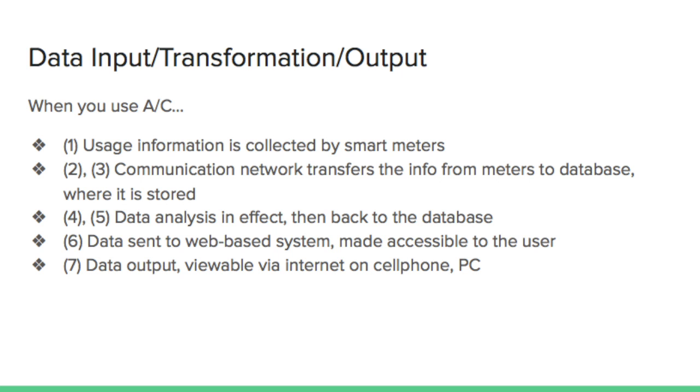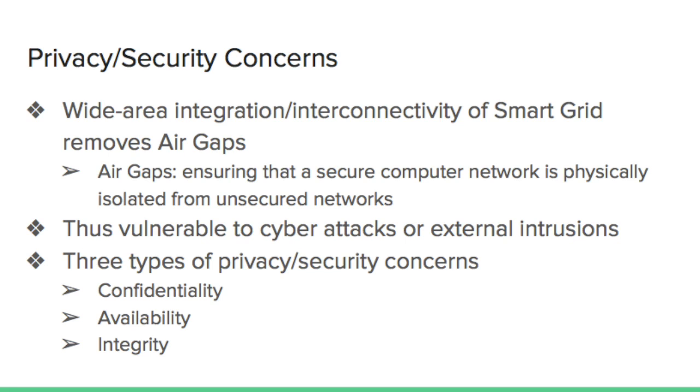Despite the numerous advantages, smart grid systems result in various privacy and security concerns. Most of them have to do with the way the smart grid system operates. Because smart grid systems involve wide-area integration and interconnected networks between appliances and users, the air gaps — which ensure that a secure computer network is physically isolated from unsecured networks — are very likely to be weakened. Without security buffers such as air gaps, the smart grid system is made vulnerable to external attacks or intrusions.